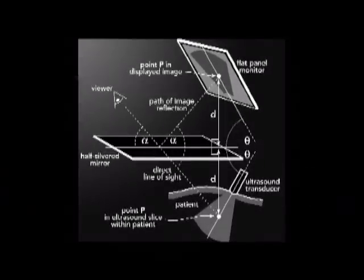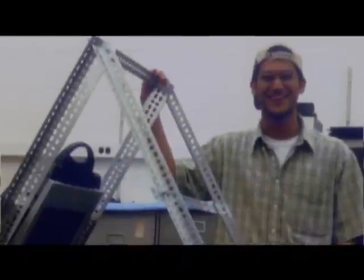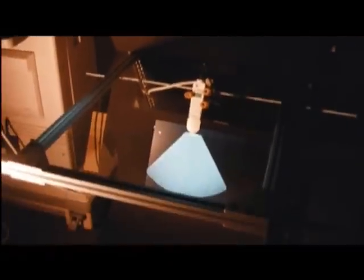He came up with the idea of using a mirror and an ultrasound machine to guide a needle. In 2000, he tried a simple experiment. They got a big silver mirror and stuck it in a drawer, right over there, and put a monitor up on a couple of books and attached an ultrasound probe. They brought in a surgeon who said that would really be great, and he was very encouraging.